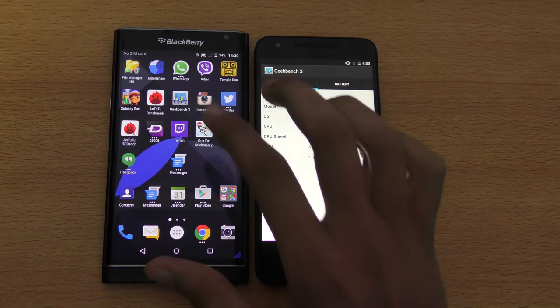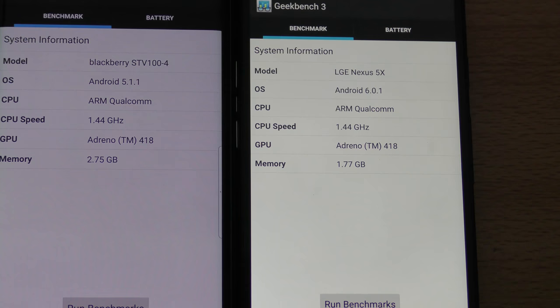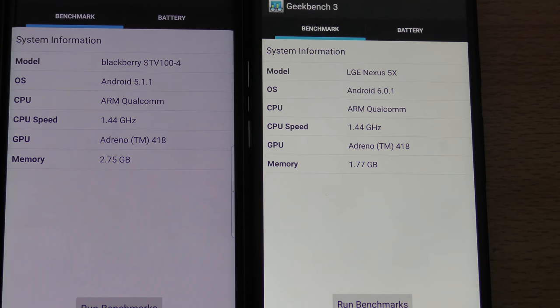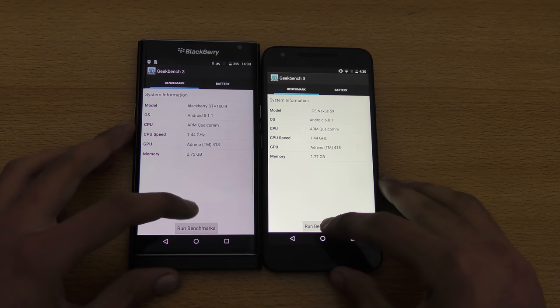You can kind of see the specifications there — 1.44 GHz, everything is the same except the RAM. The Priv comes with three gigs of RAM while the Nexus 5x has two gigs of RAM. So I'm just gonna start off this benchmark real quick and we'll be back when they're done.